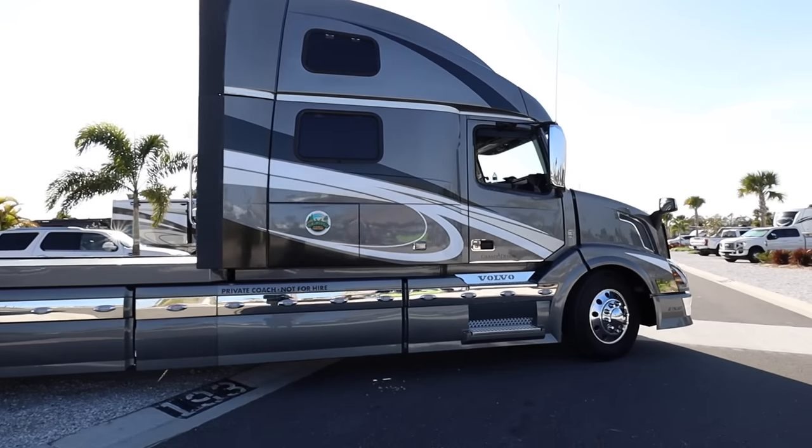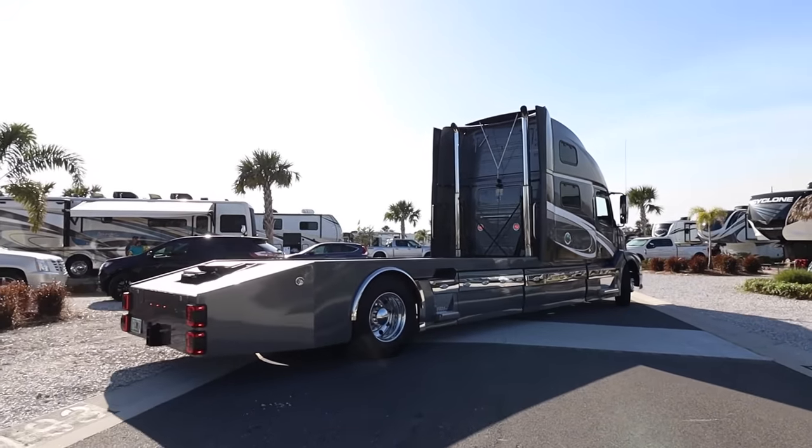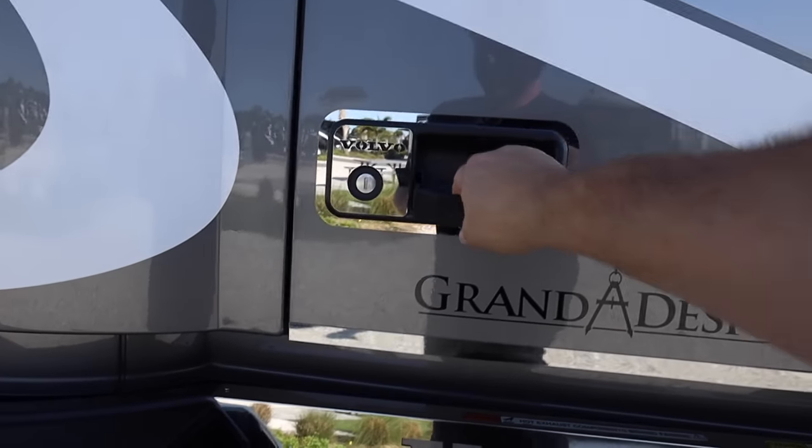We're actually going to take a ride in it now. He's getting ready to pull it out, so I'm going to hop in this thing and we're going to take a ride. Check this out.